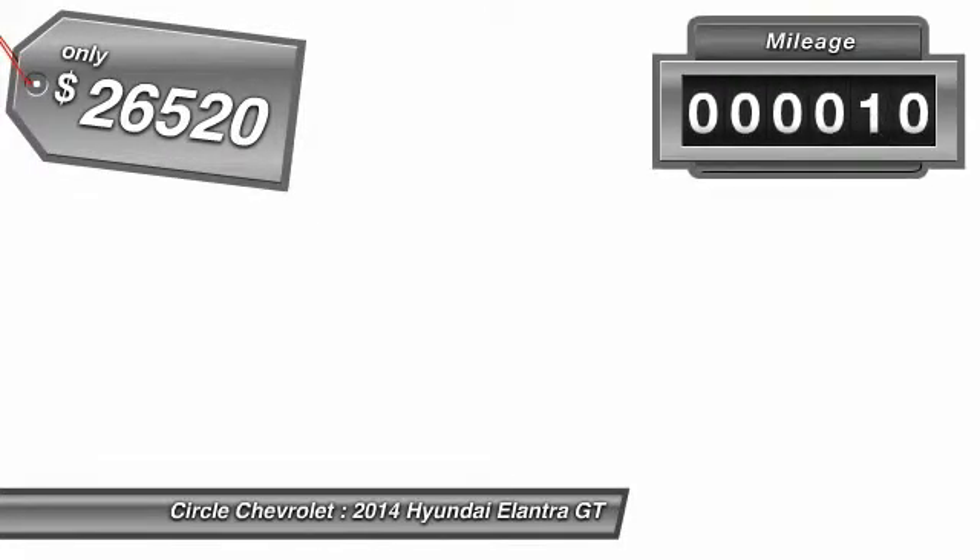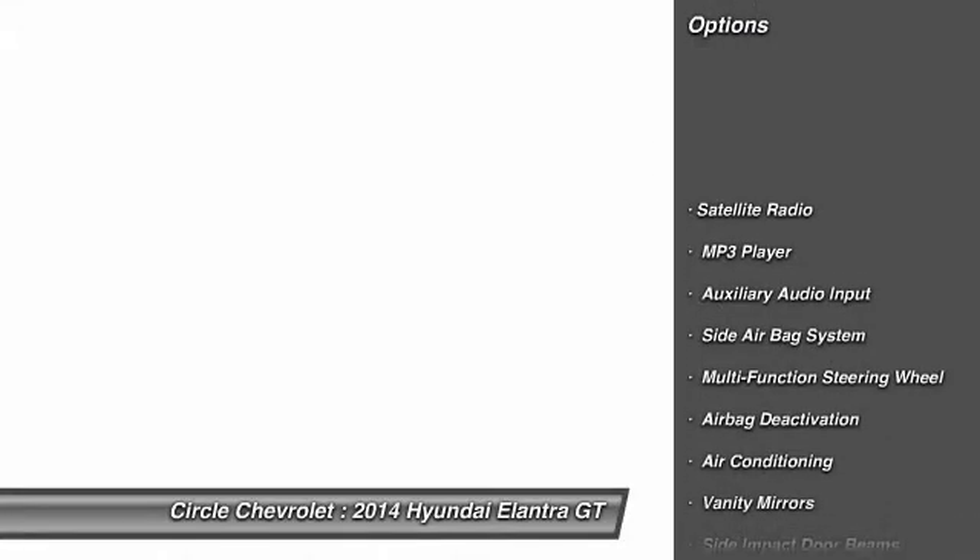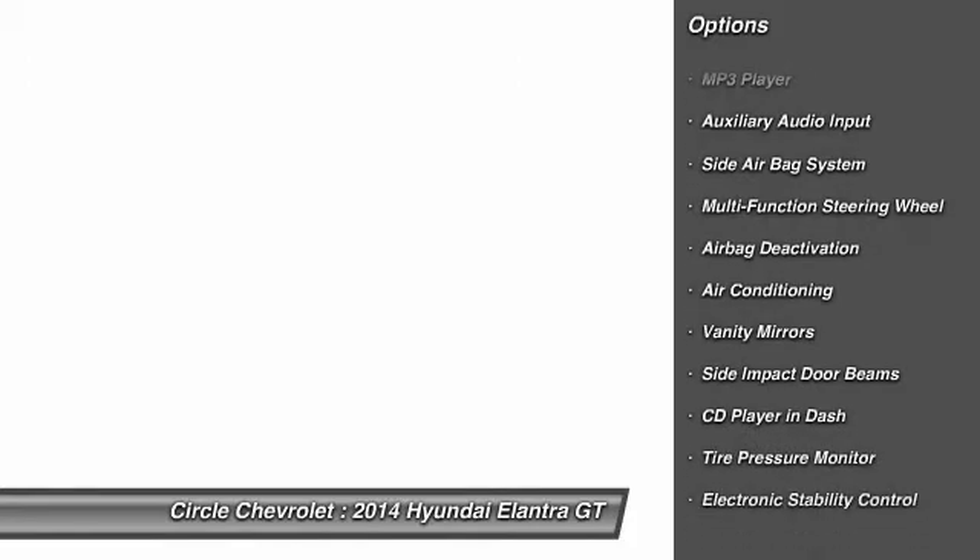This vehicle has less than 100 miles. Here are some of this vehicle's great options: dual airbags, auto express down window, adjustable headrests, power steering, front air conditioning, cruise control, anti-theft security system, side airbag system, power windows, clock. Your new ride is just a phone call away.